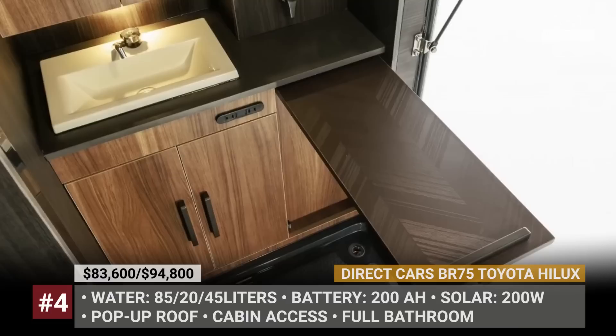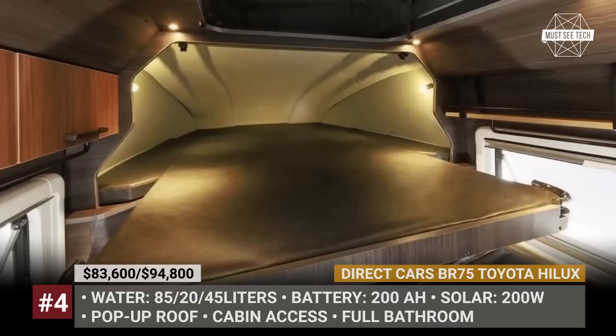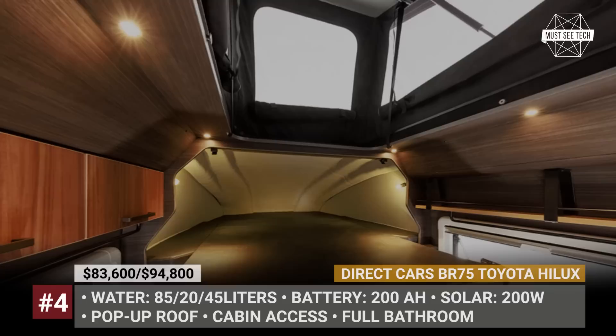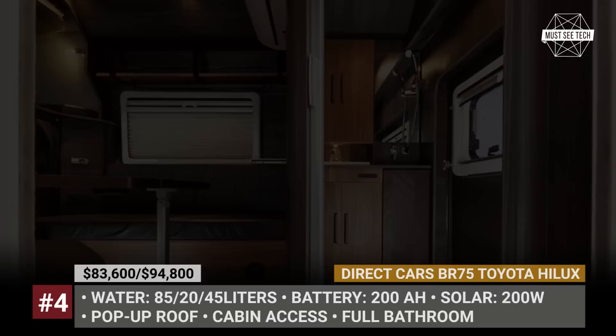Somehow, designers managed to squeeze in a separate bathroom with a waterproof floor, modern fixtures, and a full sink. The BR75 is electrified with a 200Ah battery and 200W of solar, while the water supply is ensured by three tanks with 150 liters of combined capacity. By the way, instead of discarding the truck bed after the conversion, Direct Cars turns it into a towable trailer.